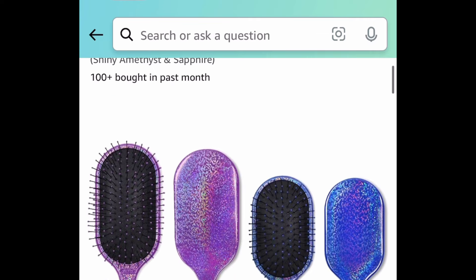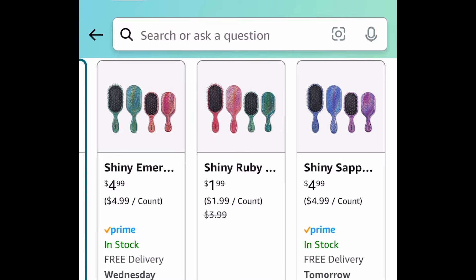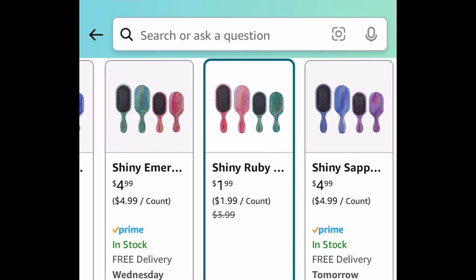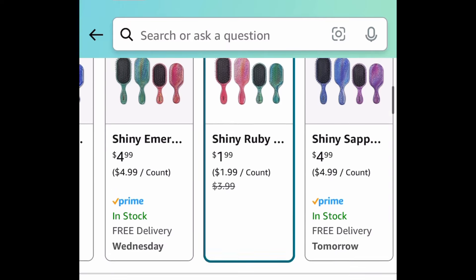Next one here is this two piece set of detangler brushes and this was $4.99, which is great. But check this out — they restocked the $1.99 option right there, the Shiny Ruby. That one's like a pink and a teal color. That set is just $1.99, so be sure to run before it sells out again.